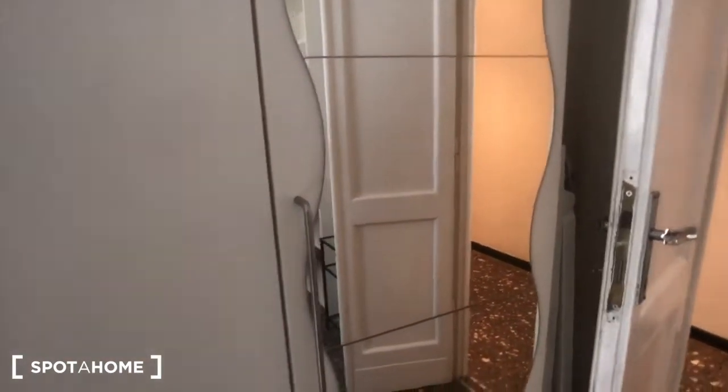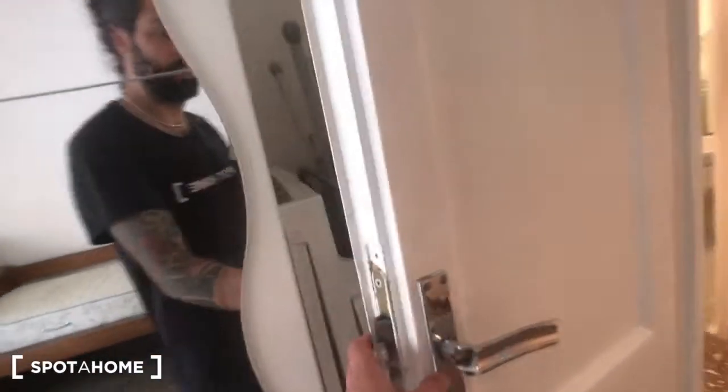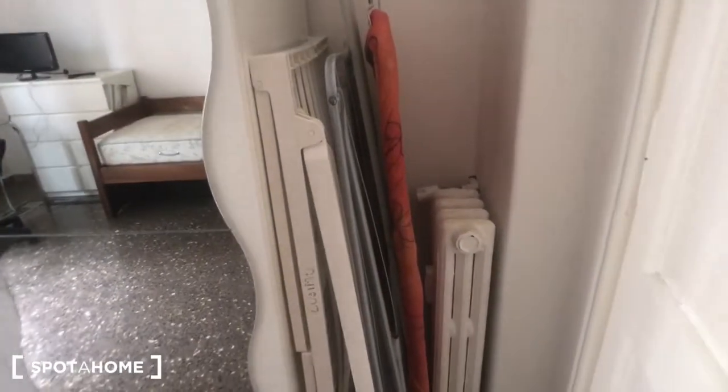There is a mirror here behind the door. You can find a hanging board with coat hooks. And there is a view onto the inside of the building.